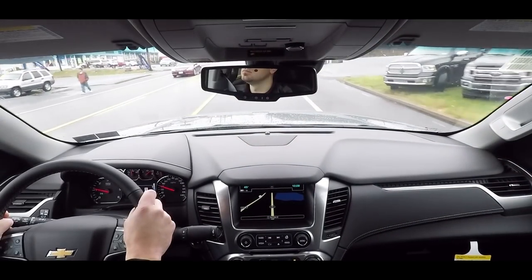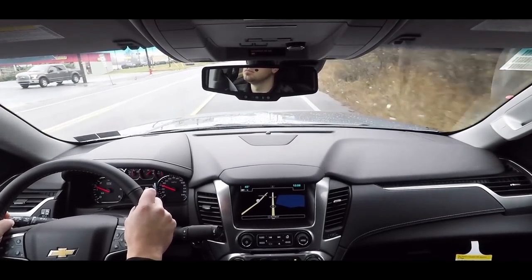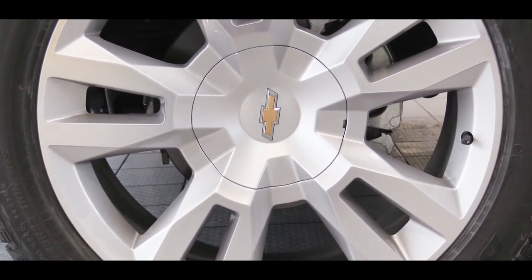Now it's time for my favorite part — let's do a quick acceleration test and see if the 2018 Tahoe really does zero-to-60 in seven seconds flat. It actually does pin you in the back of your seat. For as large an SUV as this is, it's definitely a very nice acceleration — absolutely no issues merging onto the highway.